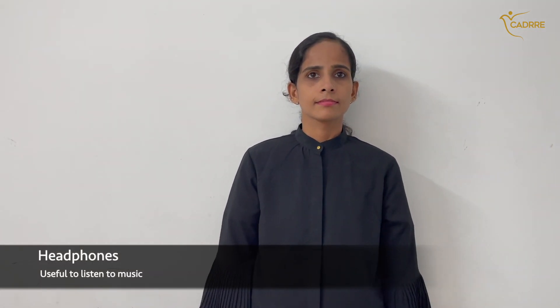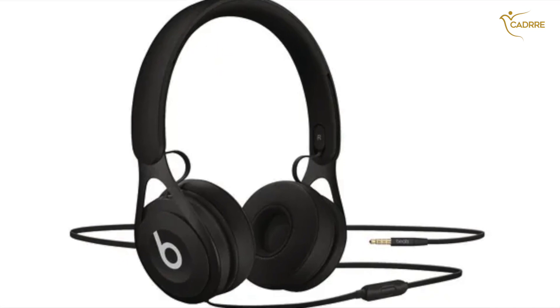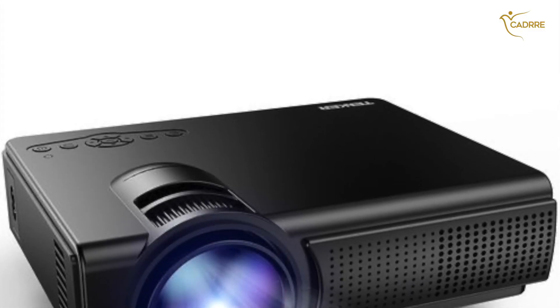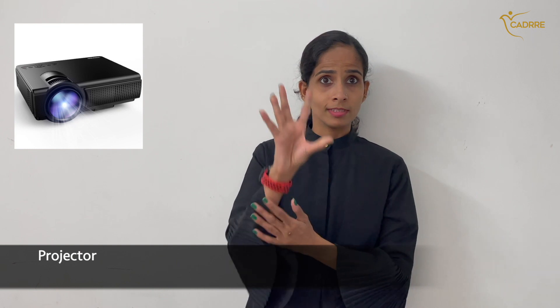Headphones — useful to listen to music. Projector.